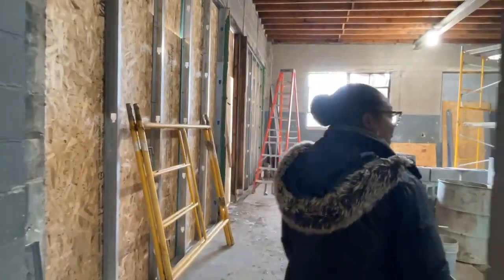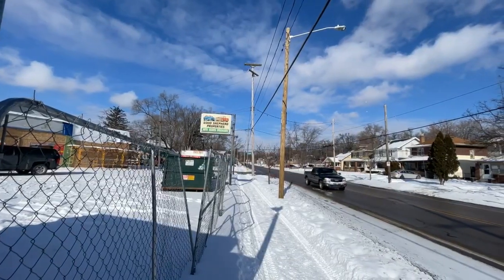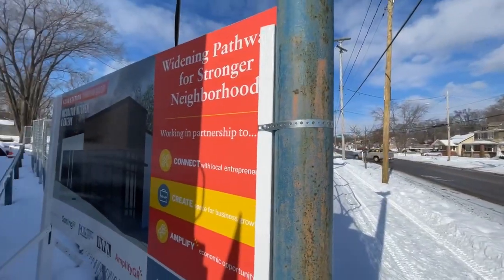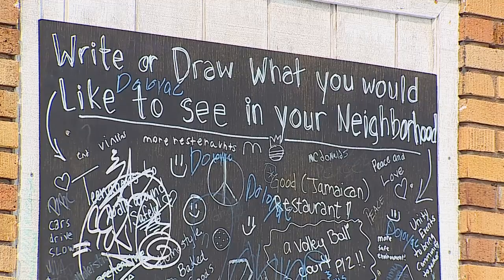The focus on Boston Square and overall 49507 is because we know that these are areas that were really intentionally adversely affected by housing policy and redlining, and we want to work intentionally to rectify that. Food businesses are a big entry point for a lot of entrepreneurs, especially entrepreneurs of color and women. We also heard from neighbors that they were just looking for diverse food options in the neighborhood.